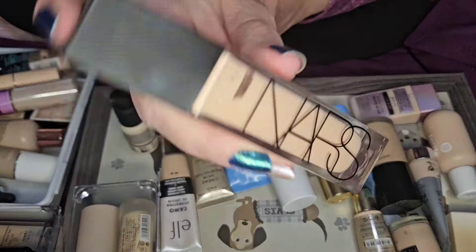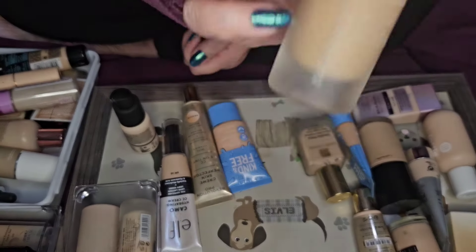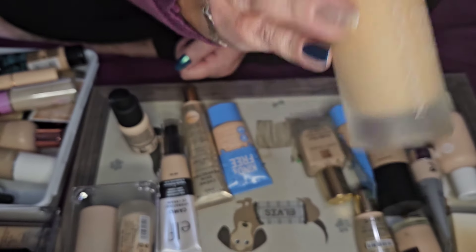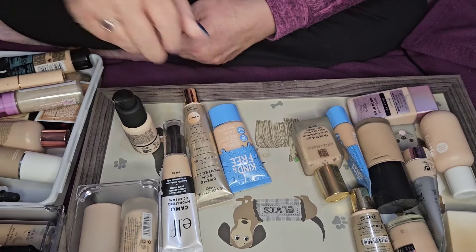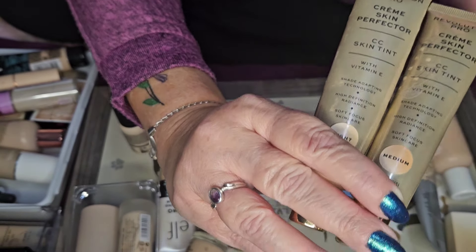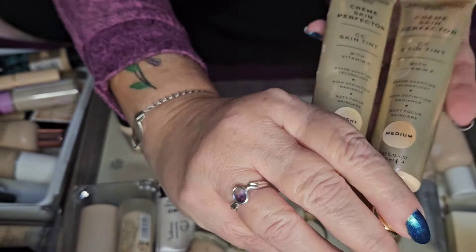My Natasha Denona — I thought it was a serum foundation but it's actually full coverage, though it has the consistency of a serum. I really like it and it's a good shade match, so I'm keeping that. I've also got two of these skin tints in light and medium, with backups. In winter I use light, in summer I mix a bit of medium in — I love those, they're really nice skin tints.